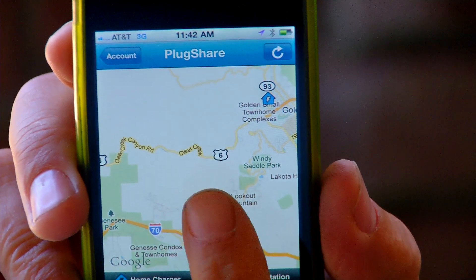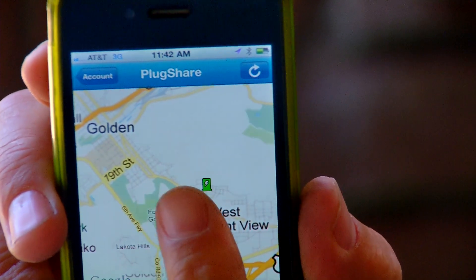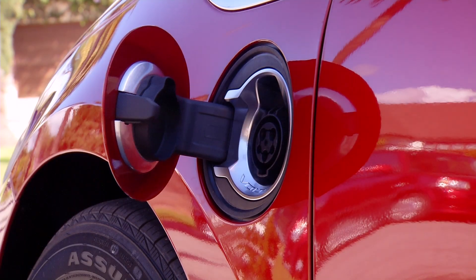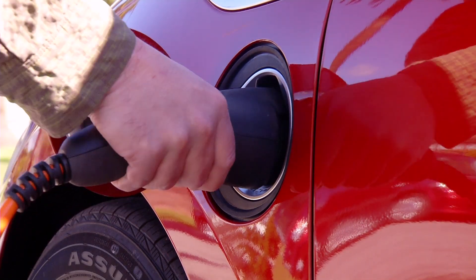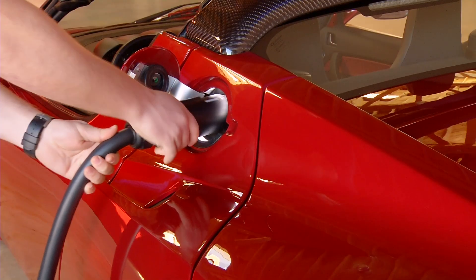And if you need to find a place to recharge, new software built into the car or on your mobile device will guide you to the nearest charge point. When you're ready to charge your EV's battery, instead of a gas tank, there's a power port. And instead of refueling, you recharge — just plug it in.